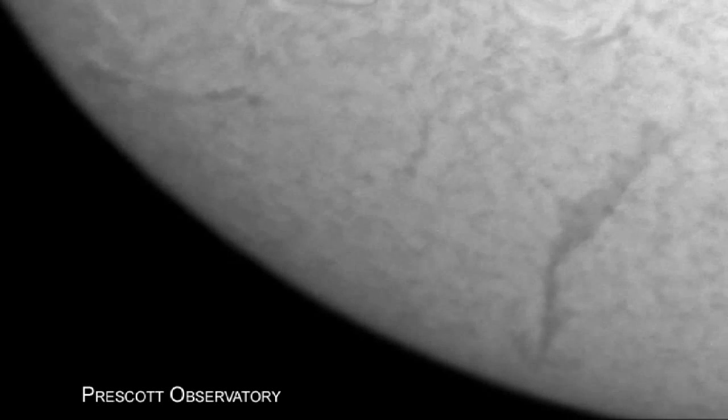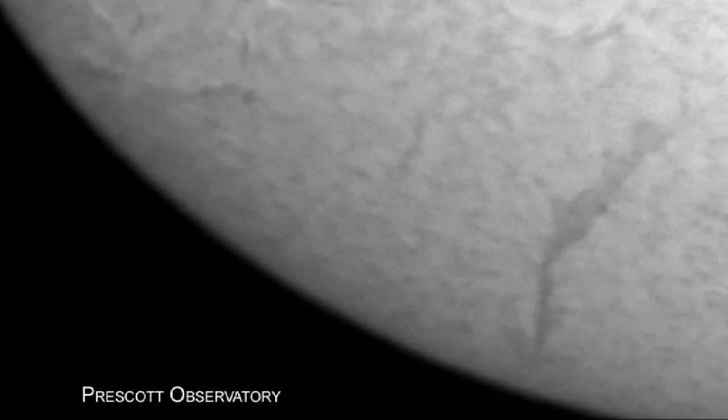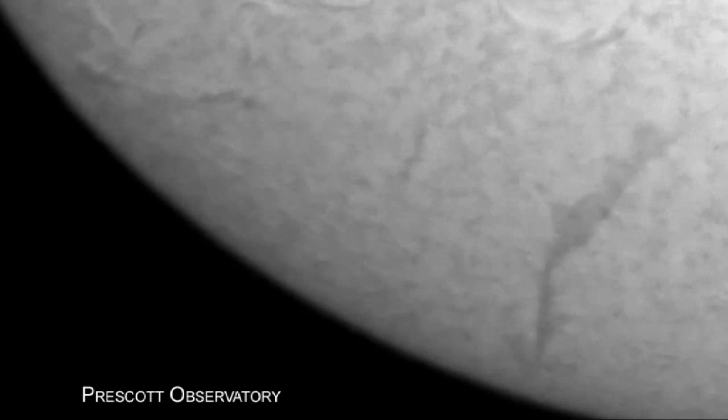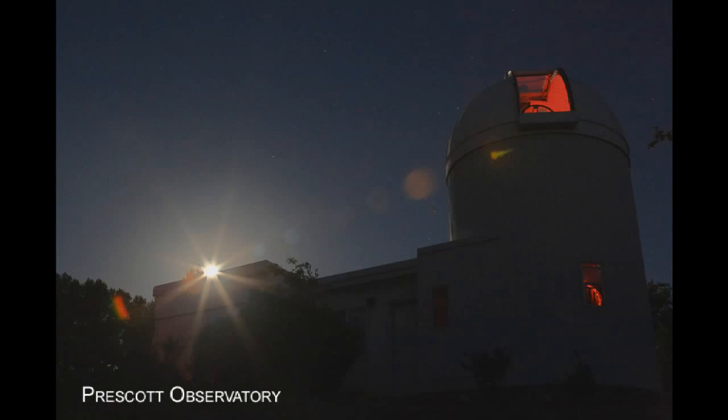Loops of material, plasma, very hot material jumping up from the Sun's surface and back down, following magnetic field lines. Something strange is going on with the magnetic field, and that's what we'll explore. Without any ado, let me introduce Matt Francis, director of Prescott Observatory.